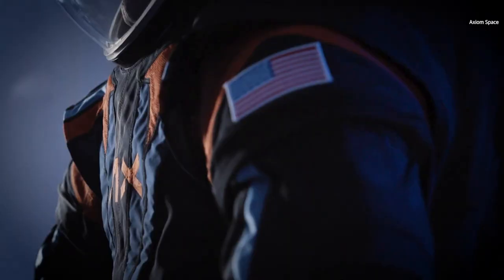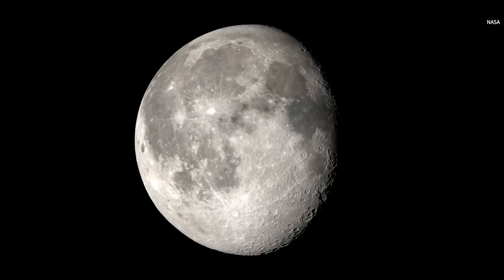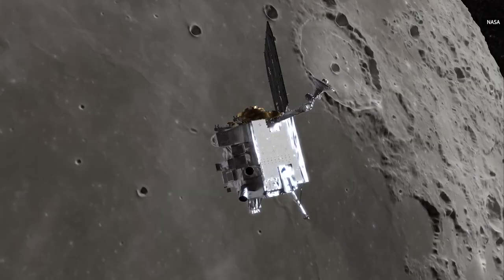This spacesuit isn't necessarily the only one NASA will use moving forward. Other vendors are competing for orders that would handle future moon landings and international space station activities. However, it might be the highest-profile example, and hopefully it'll be the one that helps NASA make history.